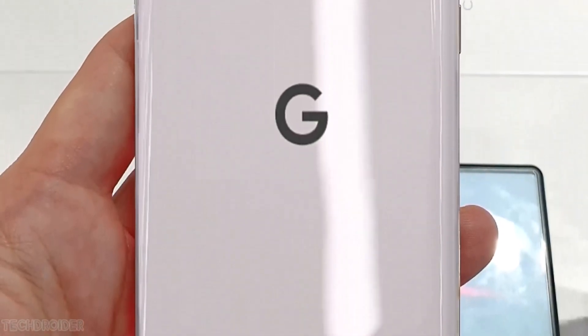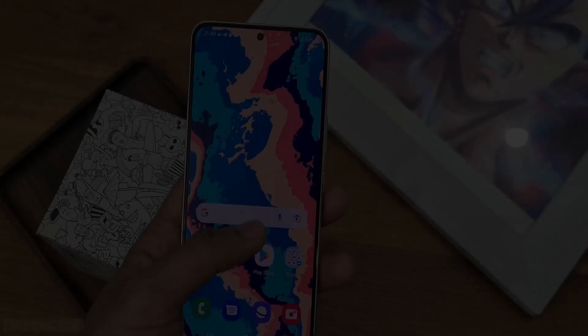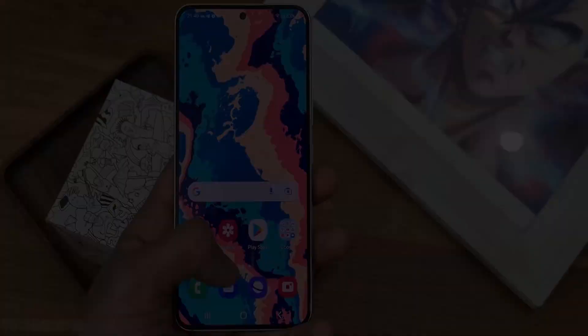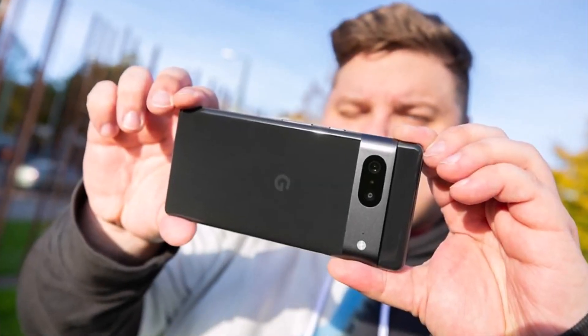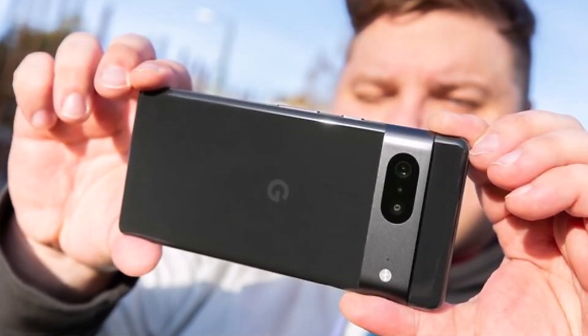The Pixel 8 Pro's design is a significant improvement over its predecessor, with a sleek and more rounded shape for easier one-handed use. The camera setup now features a unique pill-shaped circle that houses all the lenses, along with an LED flash on the side.